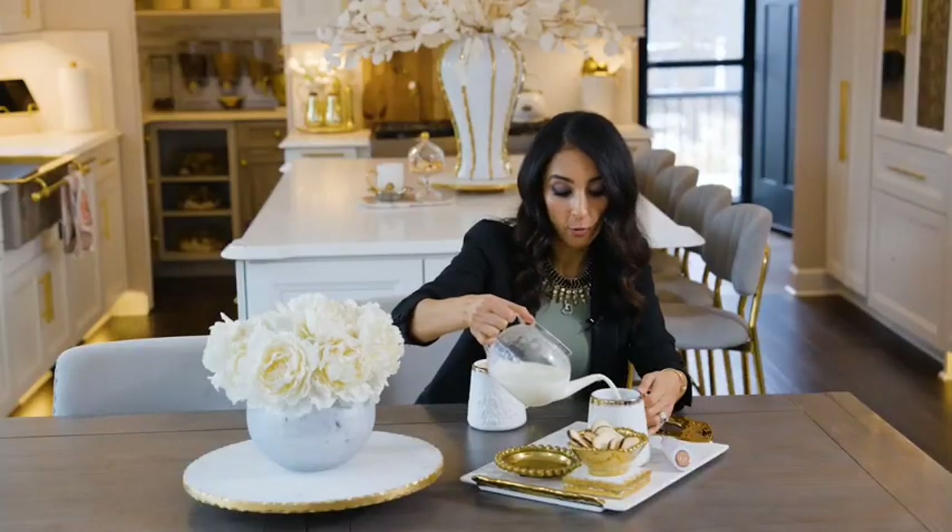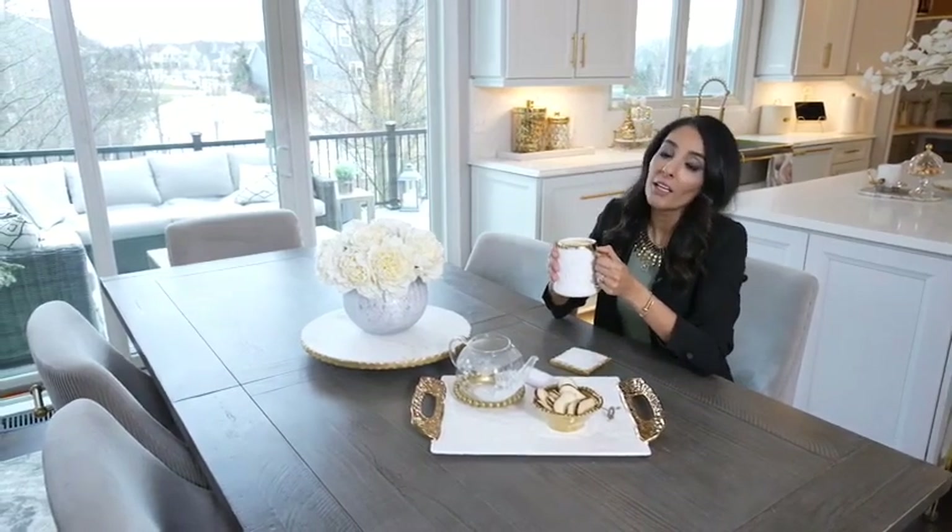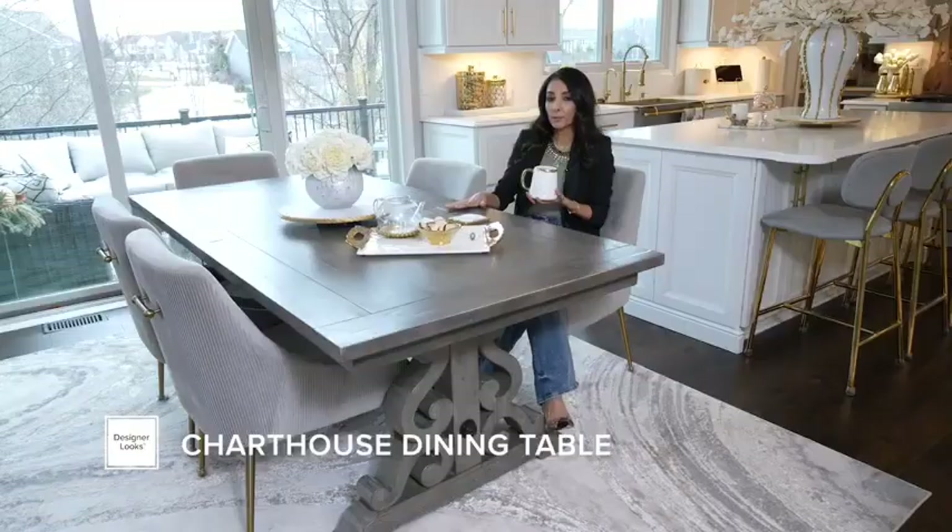My style is more glam luxe, as you can see from all the details in my home. It comes down to every little detail that you put in your home — that thought process of layering every luxe decor that makes a statement — so that at the end of the day when you walk into your room and into your home, it puts a smile on your face.